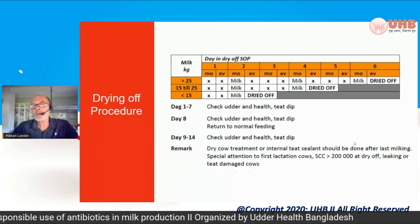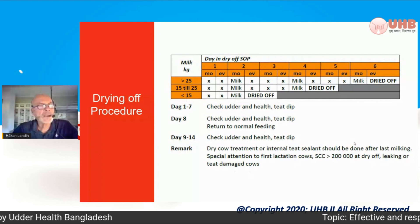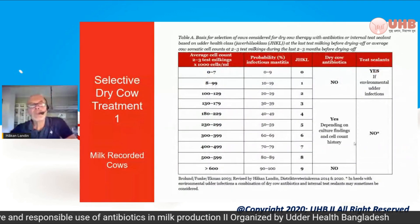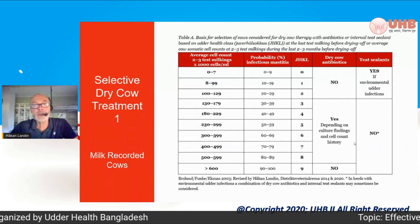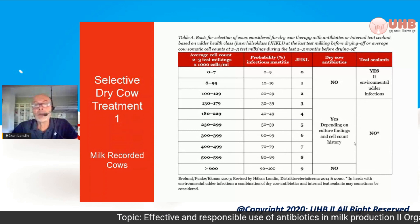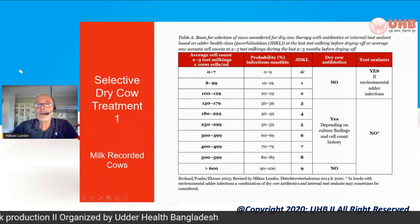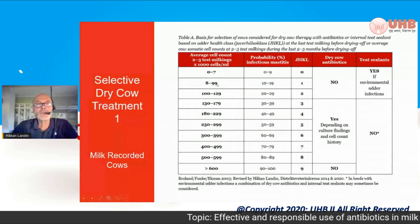Not promising cases with staph aureus — they will not heal. So we use the udder health class, which is really a geometric mean for the last three tests, and the test days that give them a classification. Selective dry cow treatment is believed to be the best way, and today it is also agreed upon in the US, which took some time. They had used blanket dry cow therapy in a five-point program. The udder health class, called GHKL, runs from 0 to 9 and corresponds to a certain cell count from the last three test milkings.